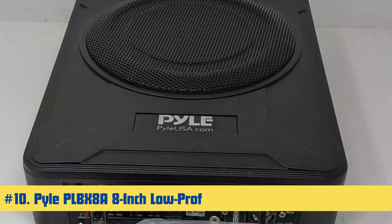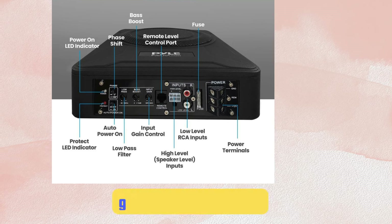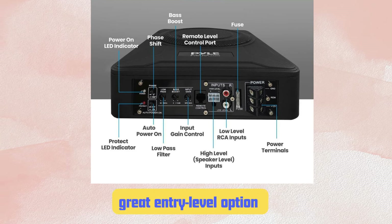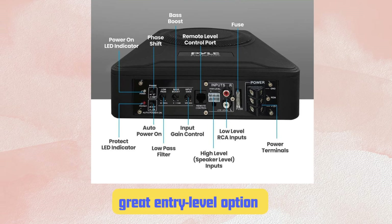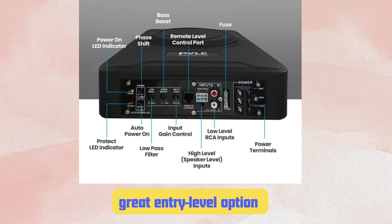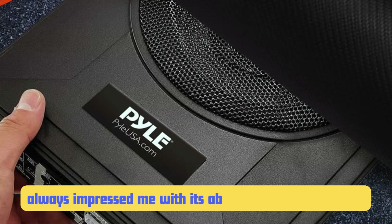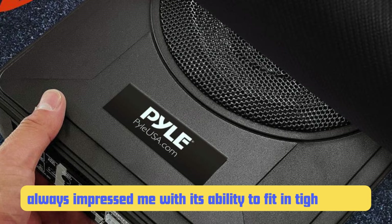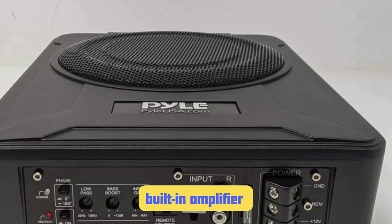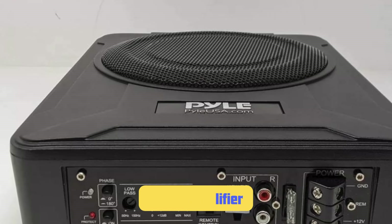Number 10: Pile PLB-X8A 8-Inch Low Profile Amplified Subwoofer System. This compact 8-inch sub is a great entry-level option for those looking to dip their toes into the world of car audio upgrades. With 600 watts of peak power, it definitely adds some thump to your music. I've installed this little powerhouse in quite a few compact cars, and it's always impressed me with its ability to fit in tight spaces. The built-in amplifier means you don't need to worry about finding space for a separate amp, which is a big plus for smaller vehicles.